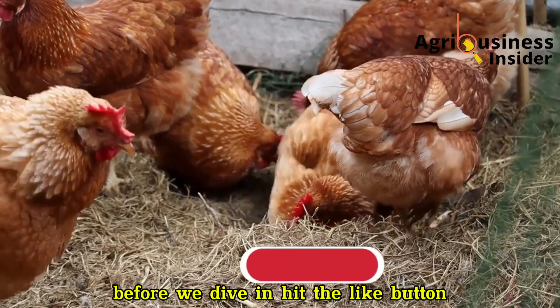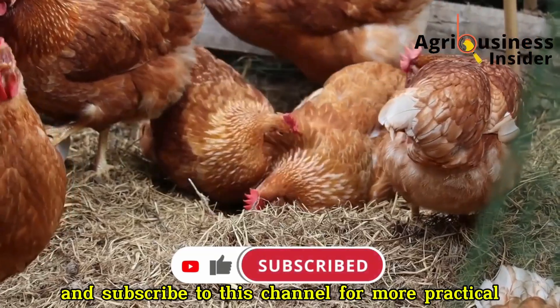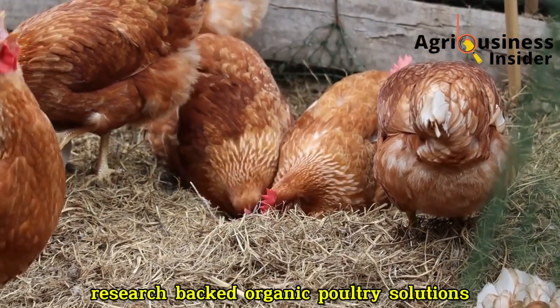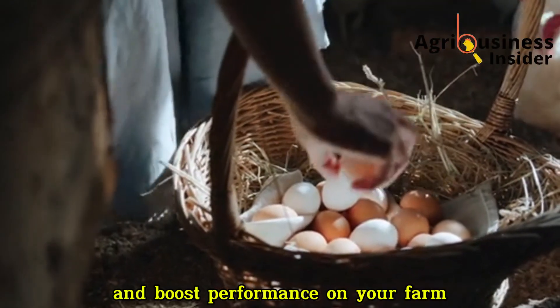Before we dive in, hit the like button, comment below where you're watching from, and subscribe to this channel for more practical, research-backed organic poultry solutions that will help you save costs and boost performance on your farm.